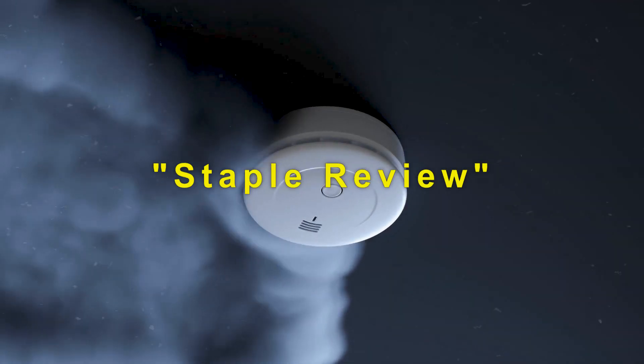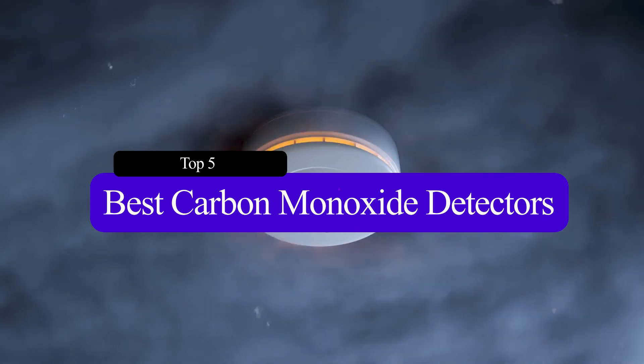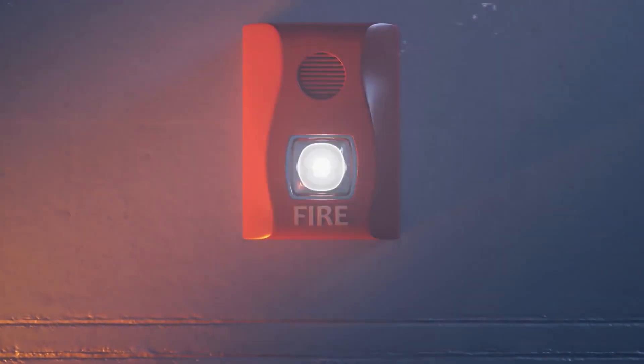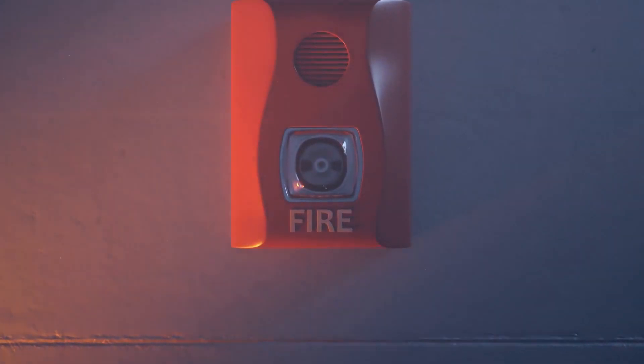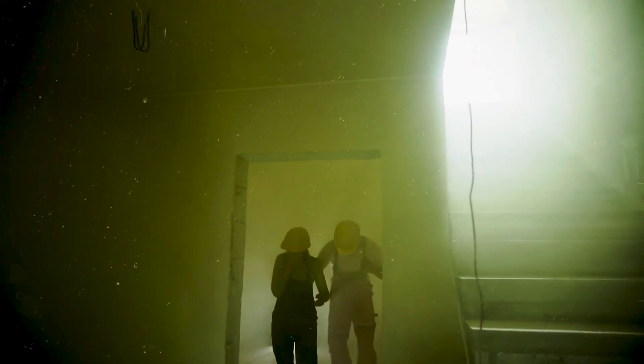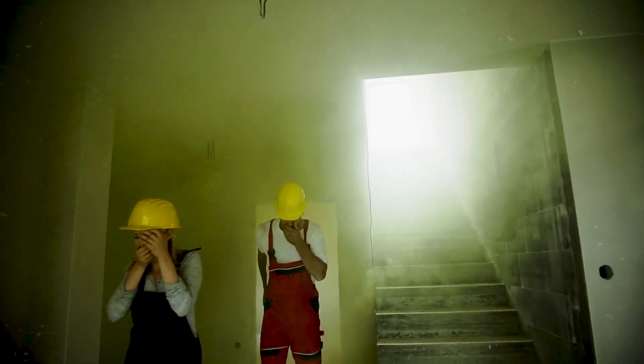Hello guys, welcome to our channel Staple Review. In this video, we will try to help you find out the top 5 best carbon monoxide detectors on the market. A home fire safety plan is incomplete without a set of carbon monoxide detectors, which senses this odorless, poisonous gas and alerts residents to its presence. Without a comprehensive system of carbon monoxide detectors, a family can be at serious risk.